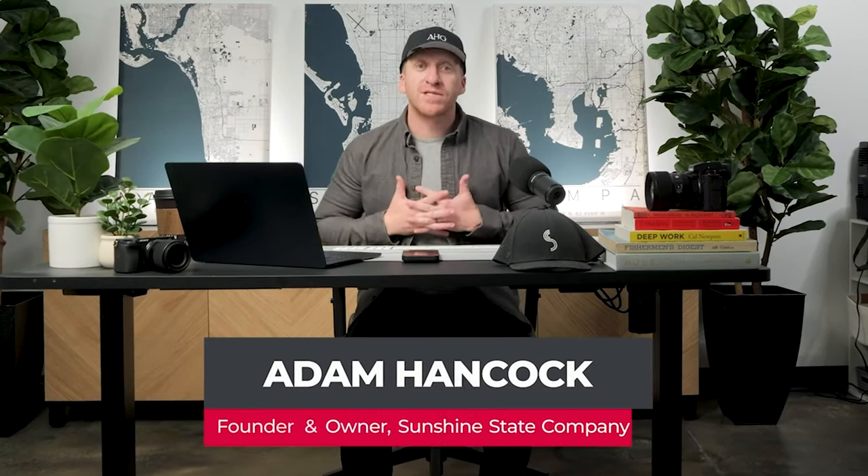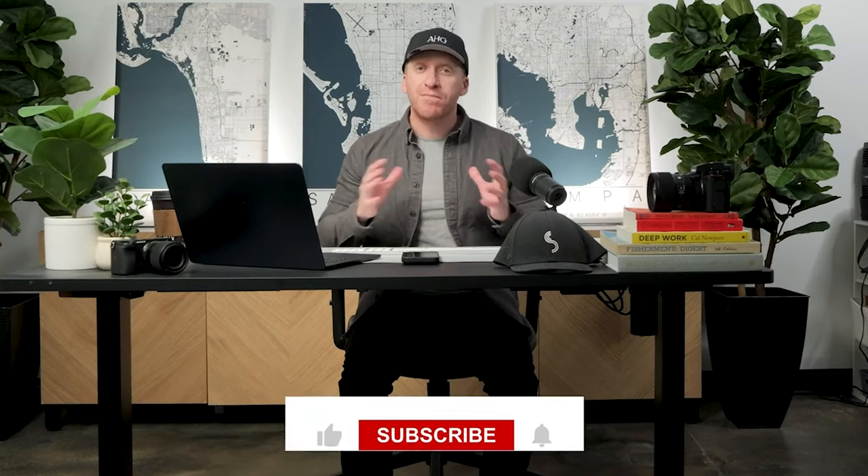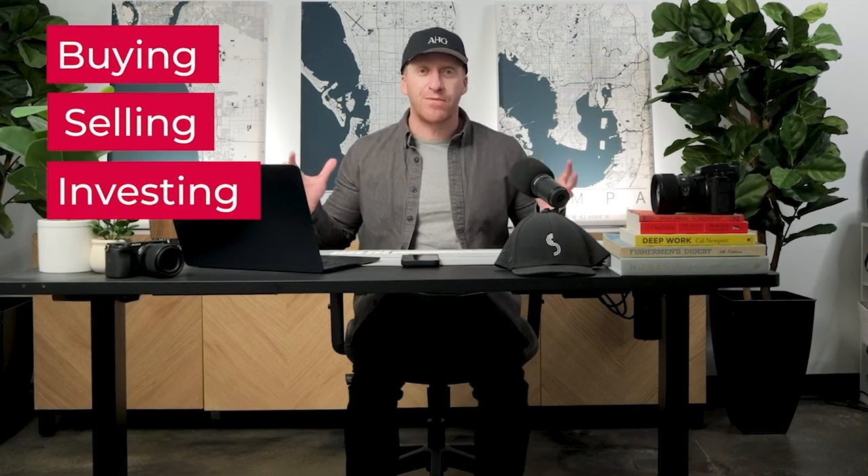If you haven't been here before, my name is Adam Hancock. You're currently watching the Florida Relocation Guide, which is a great channel to subscribe to if you want to become as knowledgeable as possible when it comes to buying, selling, and or investing in the entire Tampa Bay, Florida region. And without further ado, I'm going to hop over to my screen and let's hop in.